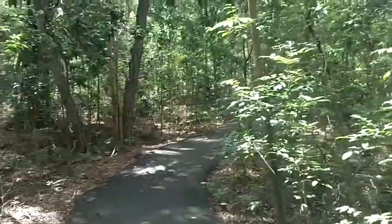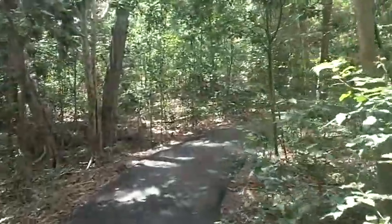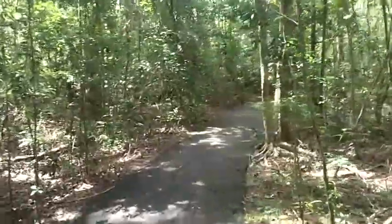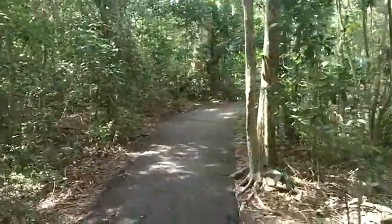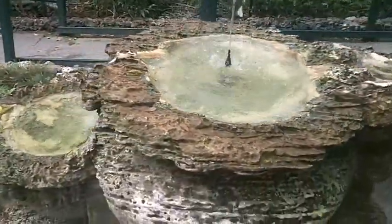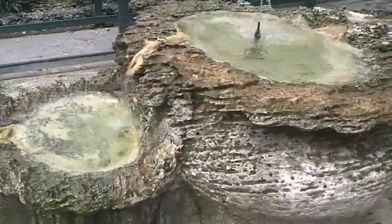We walk up this bumpy and jungle-like pedestrian path to the entrance. This set of fountains leads to the entrance of this massive oceanfront house.